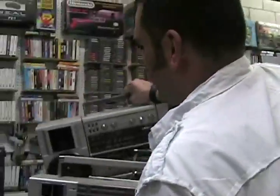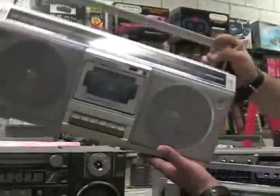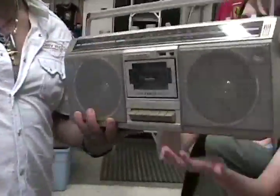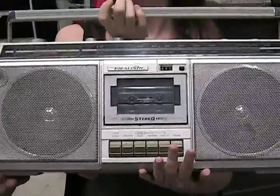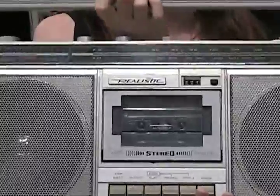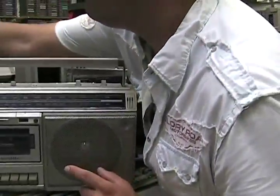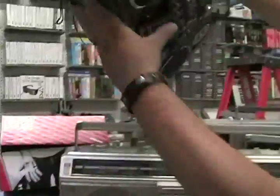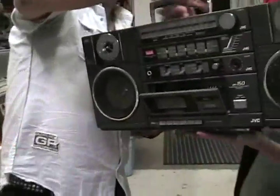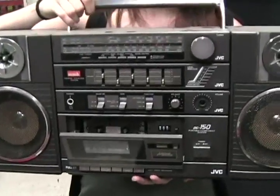These are all on display at the Toy Rat's boombox museum. Here's a Realistic — Radio Shack made — crappy boombox, if I may say. No bass in here, all highs and treble. And here's another JVC, component ready, composites on this, so you can play your iPod on here too.